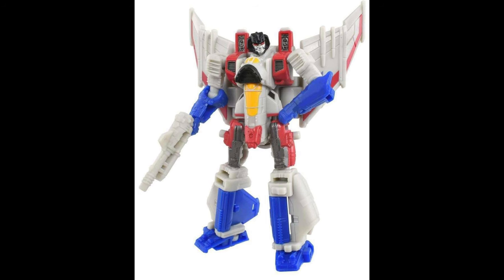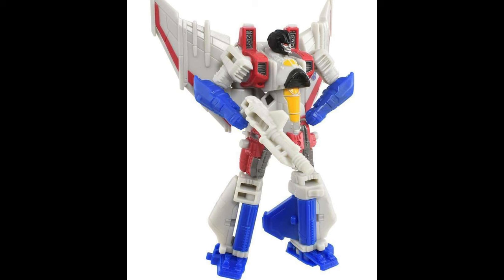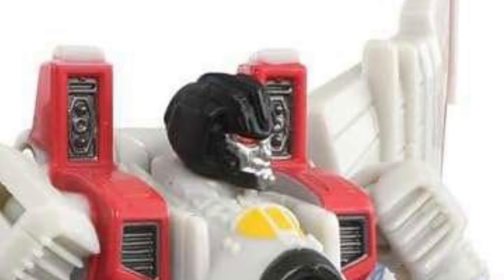Then there's a Legends-class Bumblebee movie Starscream, who looks pretty good and seems like he will have a decent transformation. But he also has a bad case of old man face — though this time, it looks like he didn't put his dentures in.